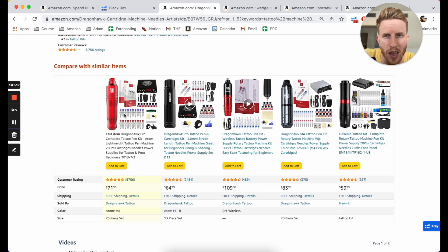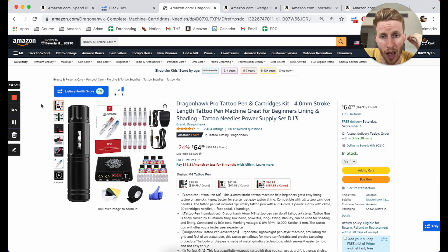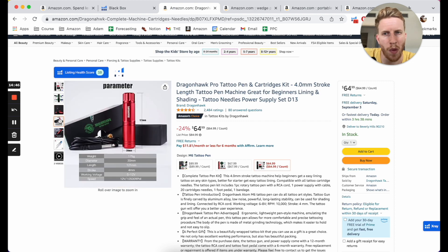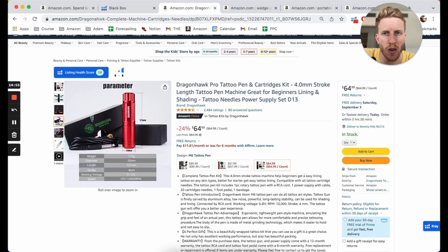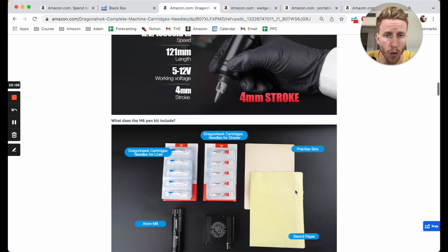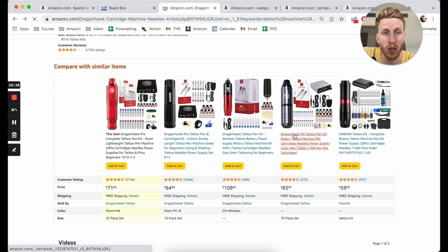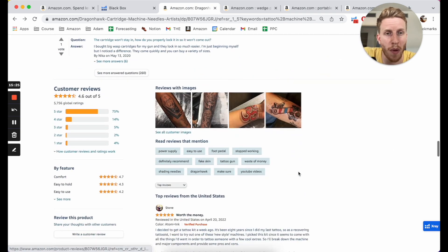Let's have a look at this Dragon Hawk one. What I'm doing as I'm looking at a niche is trying to get a feel for how good the competition is. If I look and think the listings look a bit crap, like this one — it's probably average, not amazing, not terrible. I'd think about: is this going to be professional tattoo artists? Does a proper professional tattoo artist come to Amazon to buy their tattoo guns, or is this people doing it at home? Based on the reviews — 'I decided to get a tattoo kit a week ago, it's been eight years since my last tattoo' — the people buying these guns on Amazon are not top professionals. These are amateur tattoo artists doing them for their friends.